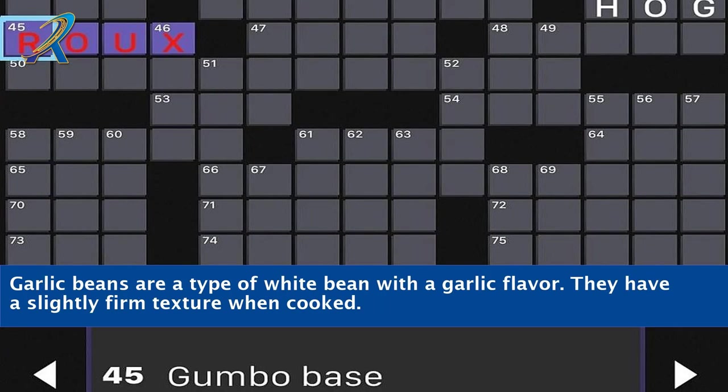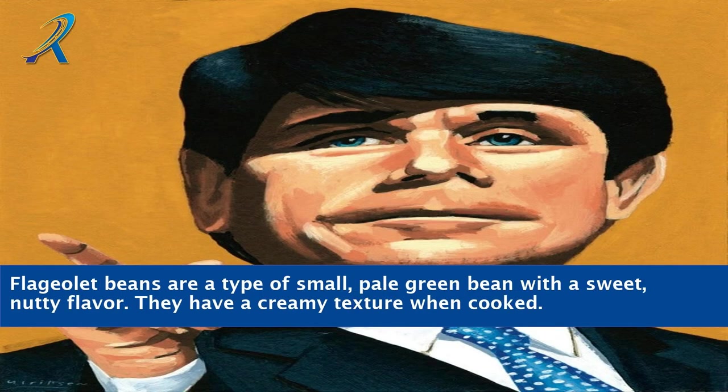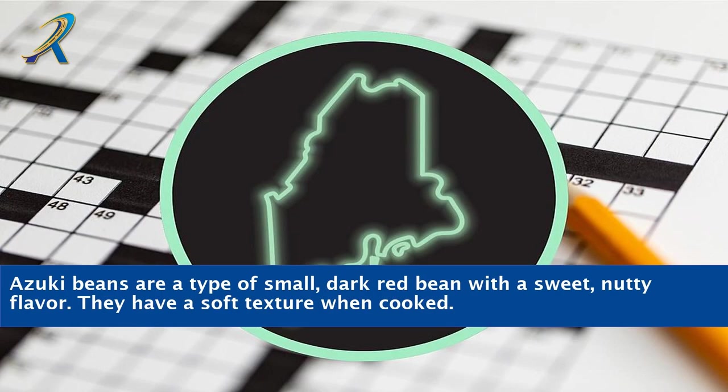Garlic beans are a type of white bean with a garlic flavor. They have a slightly firm texture when cooked. Flageolet beans are a type of small, pale green bean with a sweet, nutty flavor. They have a creamy texture when cooked. Ajaki beans are a type of small, dark red bean with a sweet, nutty flavor. They have a soft texture when cooked.